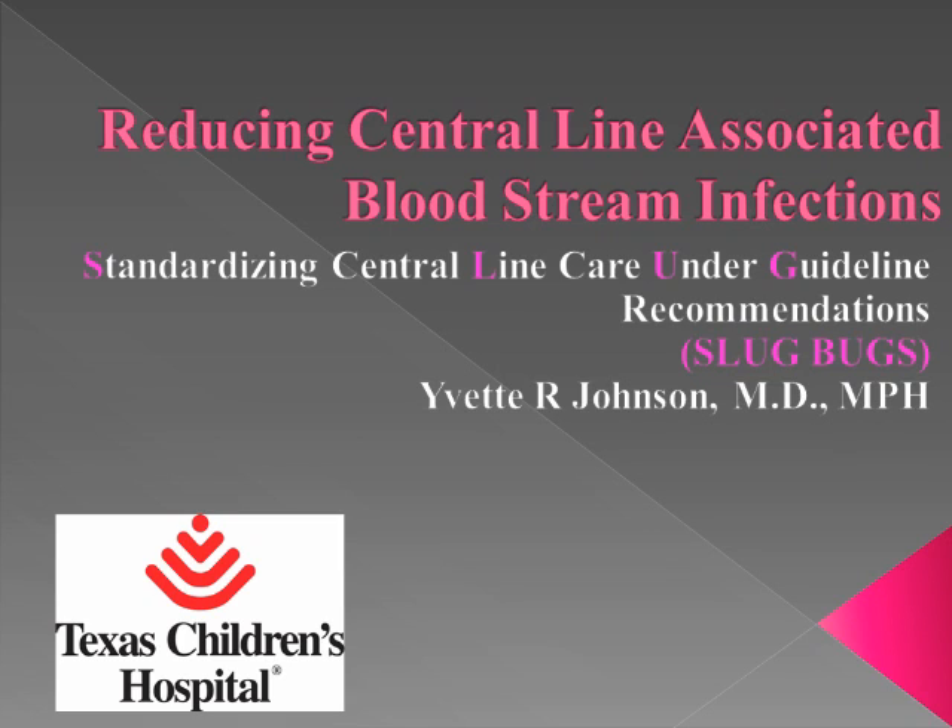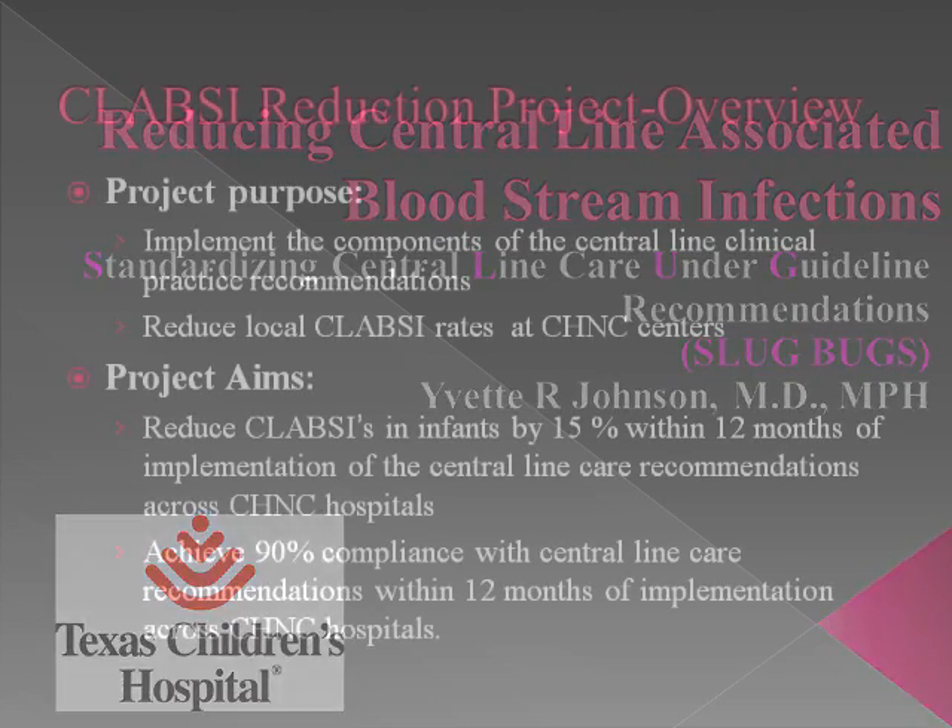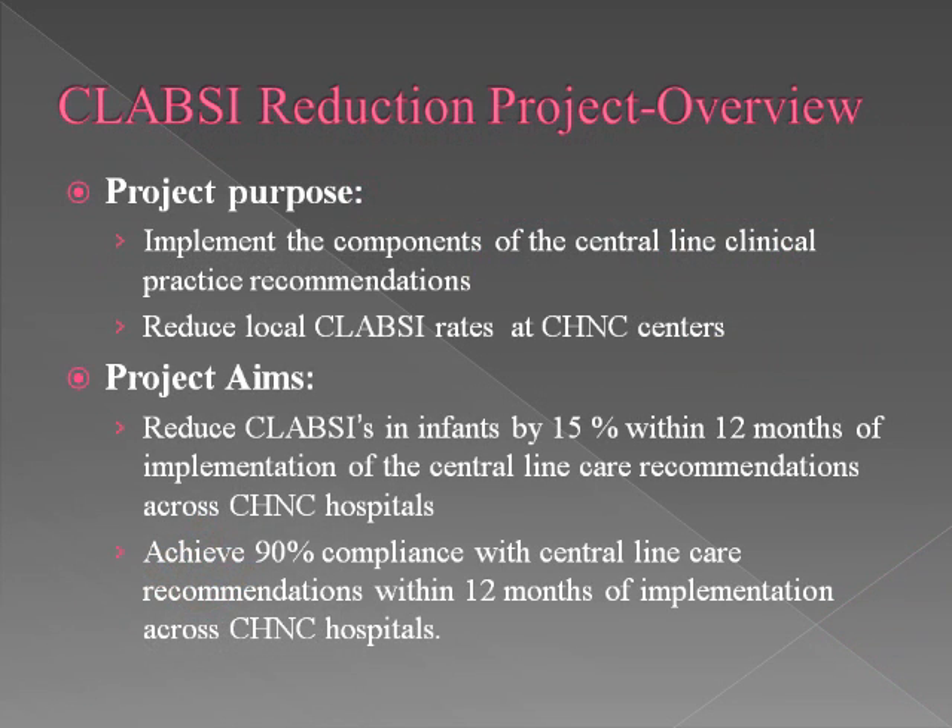We will also be partnering with the hospital in Monterey. The purpose of this project is to implement the components of the central line clinical practice recommendations with a focus on reducing local CLABSI rates throughout all of the CHNC centers. The overall aims of the collaborative are to reduce our CLABSI rates in infants in the NICU by 15 percent, collaborative-wide, within 12 months of implementation, and to achieve 90 percent compliance with all central line care recommendations.